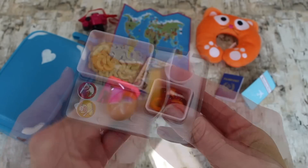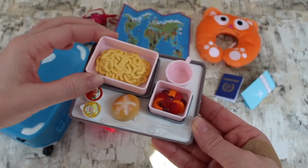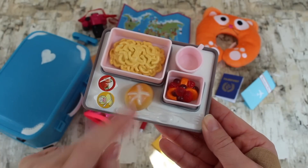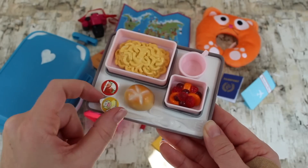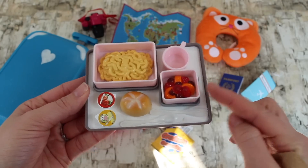Here you have a meal tray like you would get on a plane. It comes with a Tupperware of mac and cheese, a Tupperware of fruit, a little cup, a fork, a spoon, a cute little roll with butter and strawberry spread. All of this comes on your tray so your doll can enjoy a meal while she's on her flight.